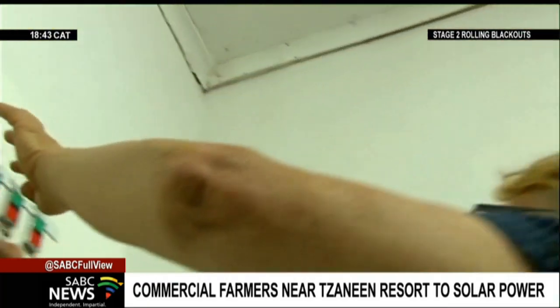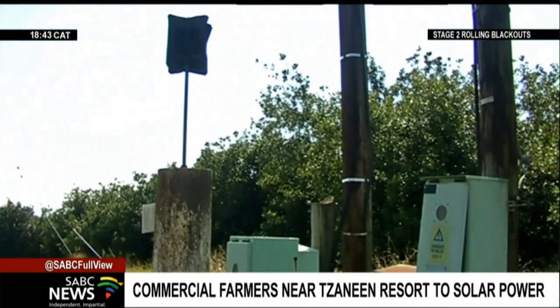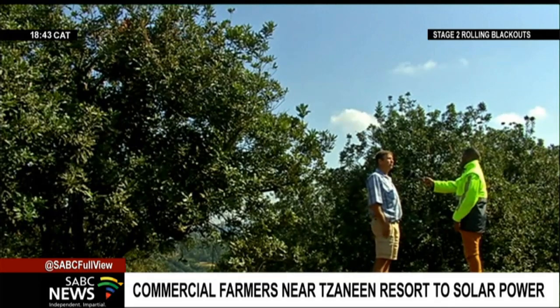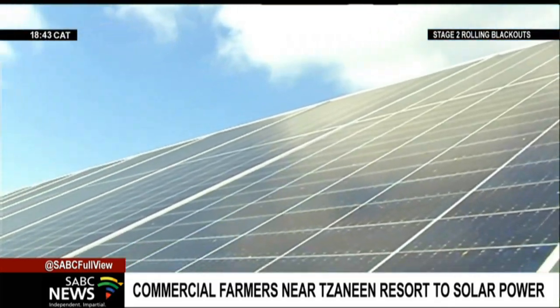Farm managers want to add more capacity to the system with the likelihood of feeding some of the stored power back into the grid. However, we're having a problem with the municipality — we are not allowed to put the power back into the grid. It will take some time to get through that stage, but if possible we would like to do that and add more solar panels.